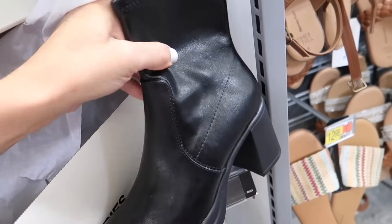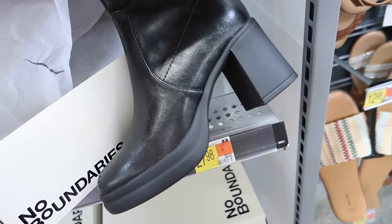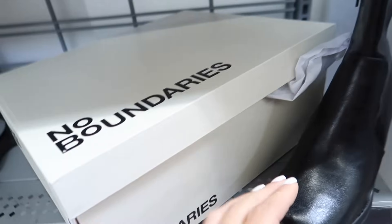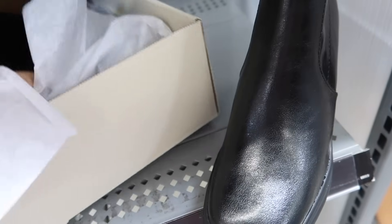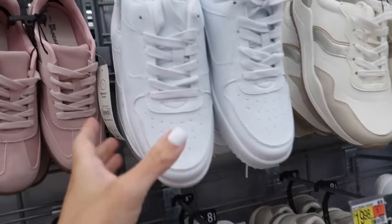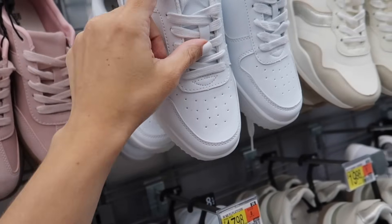Also new from No Boundaries are these calf boots — they have the square toe, chunky heel, not seeing a big platform at the bottom, with a zipper on the inside. These are going to be $27.98. No Boundaries platform sneakers have the round toe and perforated material.